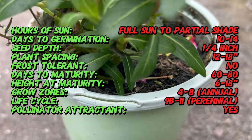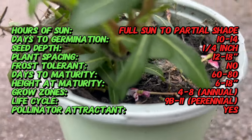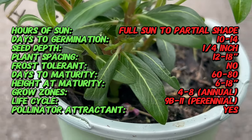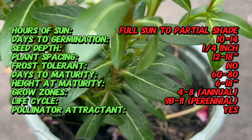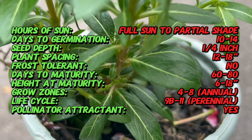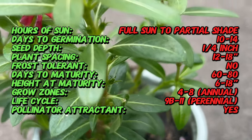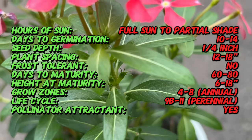Catharanthus is a small evergreen perennial plant that typically grows as a low-mounding or trailing ground cover. It features glossy, oval-shaped leaves and produces an abundance of colorful flowers in shades of pink, white, purple, and red. The flowers have five petals and a distinctive central eye, adding a pop of color to garden beds, borders, and containers.